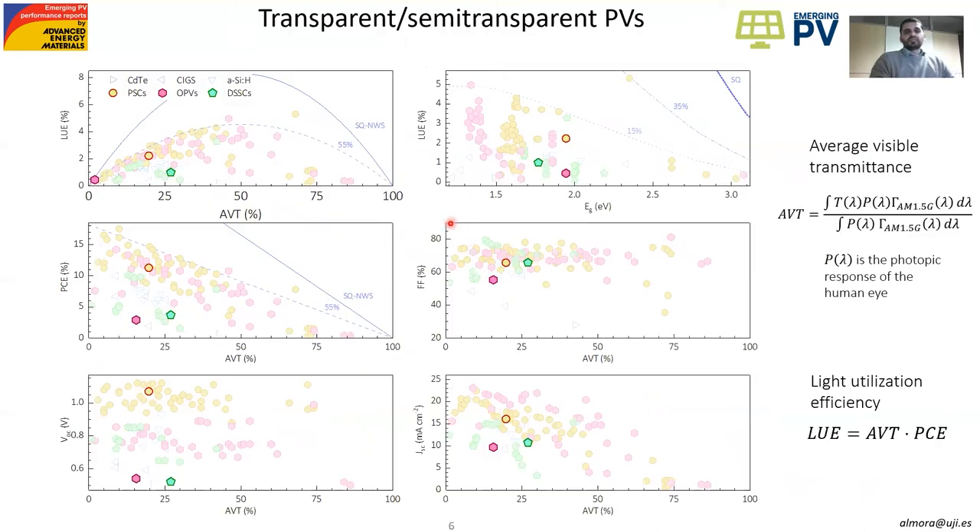In the case of transparent and semi-transparent photovoltaics, the Shockley-Queisser limit, which we show with solid lines, is not only a function of the bandgap and temperature, but also a function of the transmittance of the sample. Here we can use the utilization efficiency — the product of the average visible transmittance (AVT) times the power conversion efficiency (PCE) — to illustrate how well a cell performs, or we can represent the performance parameters as a function of the average visible transmittance. We can see that most of the top transparent and semi-transparent photovoltaics are around 55% of the Shockley-Queisser limit.